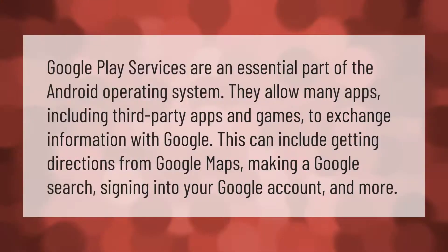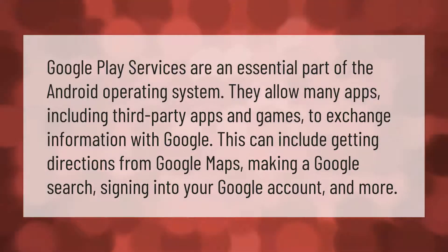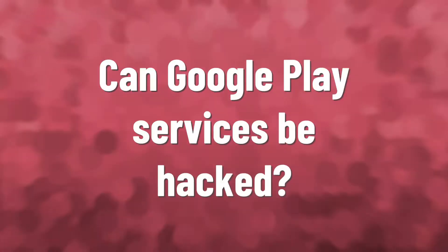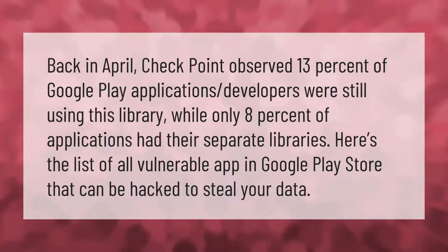Google Play Services are an essential part of the Android operating system. They allow many apps, including third-party apps and games, to exchange information with Google. This can include getting directions from Google Maps, making a Google search, signing into your Google account, and more.